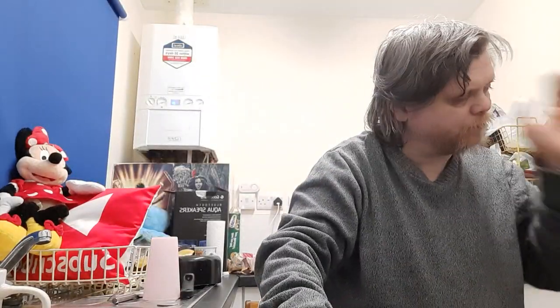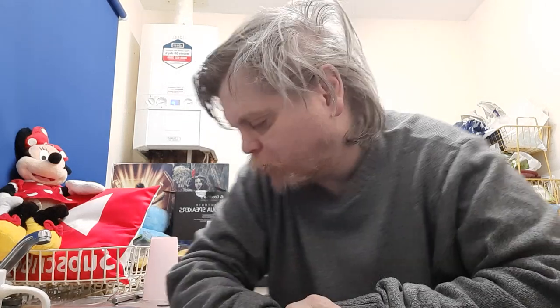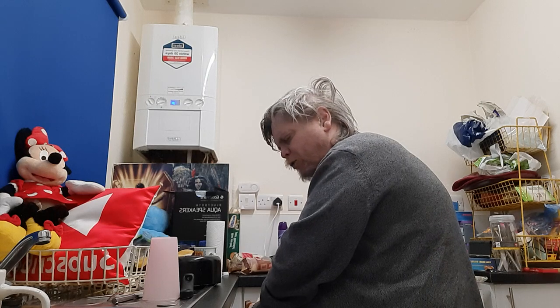All righty then, you beautiful people. How are you doing? So this is a new one, but not quite — I did one at my sister's. This is the Amazon Food Unpacking. Let's have a see. This is food I got from Amazon Fresh.